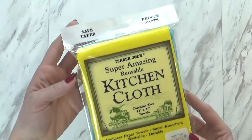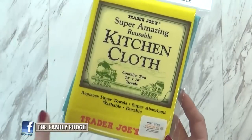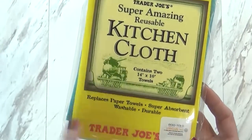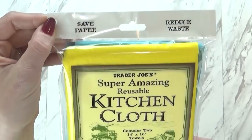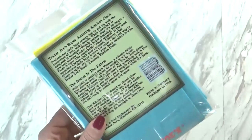Next up I have a cleaning product — these super amazing reusable kitchen cloths. You get two for $2.99. Basically you can use these just as you would a paper towel. They are very absorbent, durable, and washable as well. Just like the packaging says, you're able to use less paper towels and reduce the waste. And these are actually made in Germany.